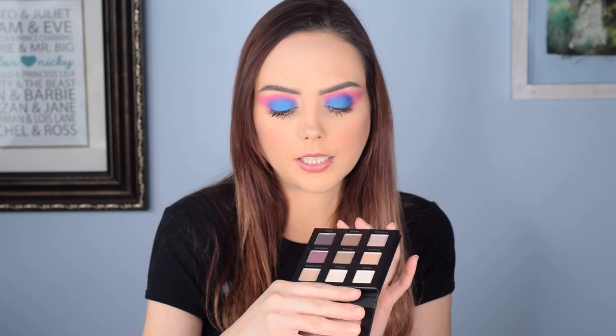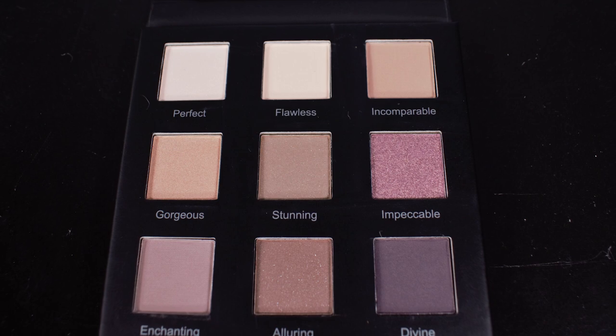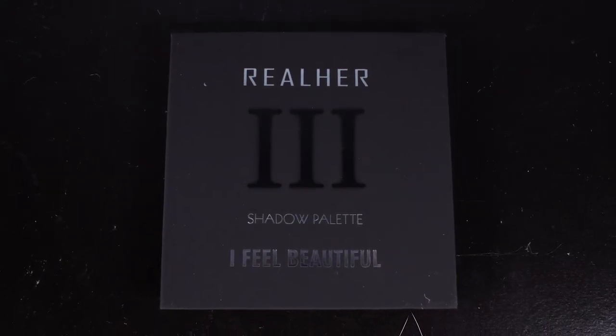Before we finish out this video, I want to show you guys — mom and I both decided to redeem 1,800 points for the Real Her 'I Feel Beautiful' shadow palette. It's a really great, nice little neutral palette. I'm excited to test it out — it looks gorgeous and it's very compact, easy to travel with. The fact that we could get a palette for 1,800 points is really nice. I love Ipsy's point system — as long as you review your bags you get about 85 points per bag, so they're easy to build up, especially when you're subscribed to multiple levels.